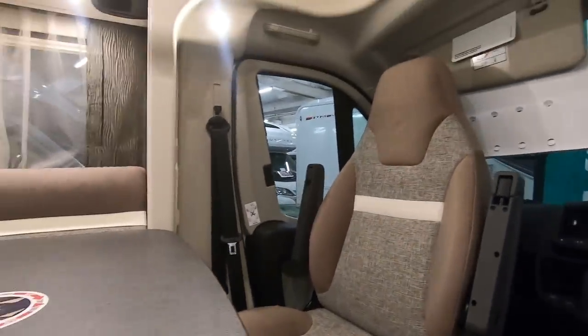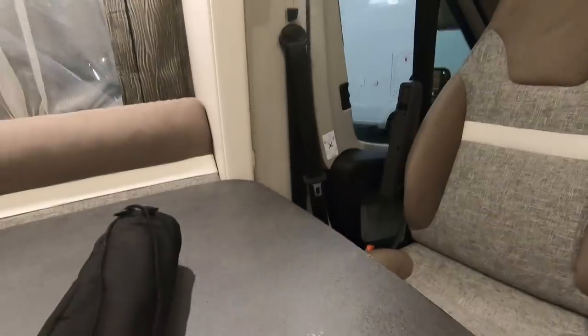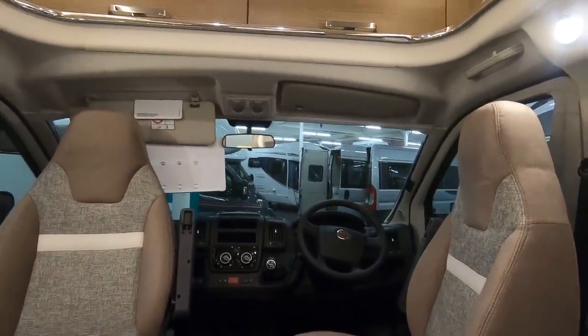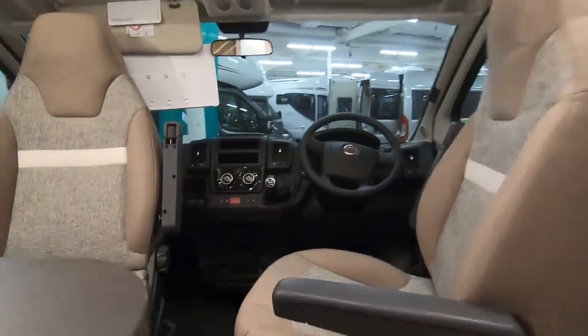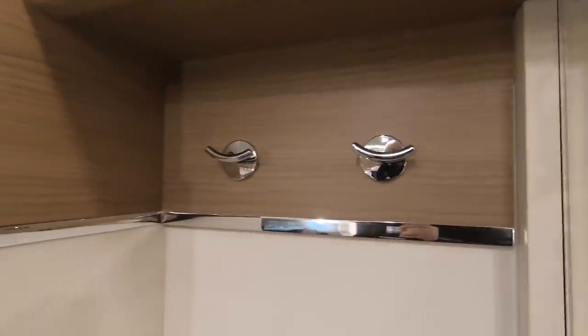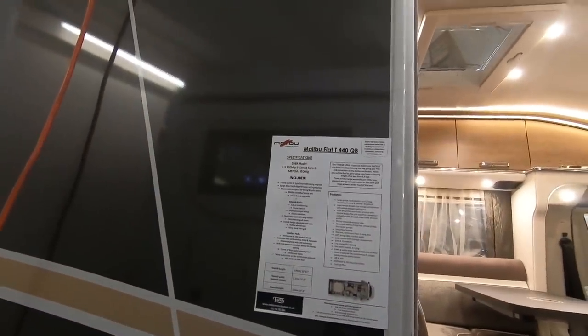There are standard Fiat seats and the cushions are really soft. There's some hanging coat space and you've got underfloor storage as well, just like the A-class — you could almost sleep in there! So that was the T440 queen bed.